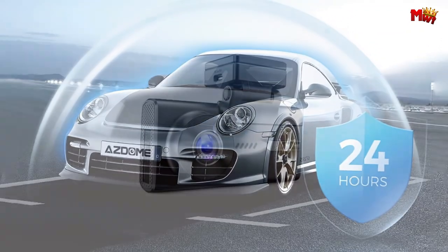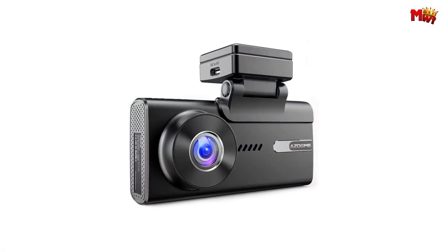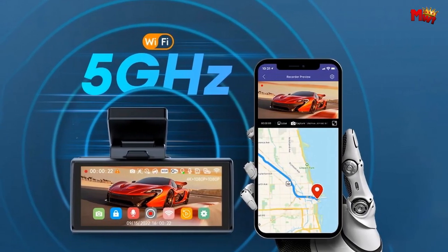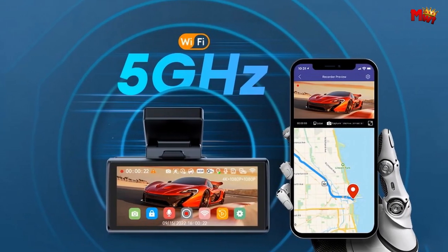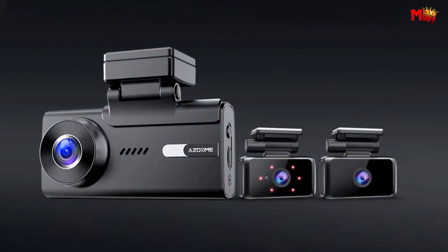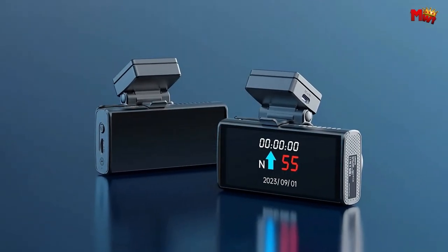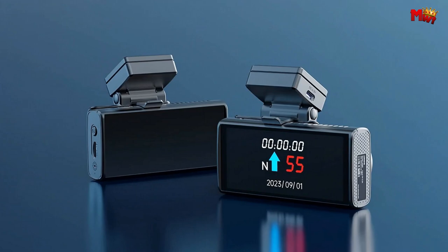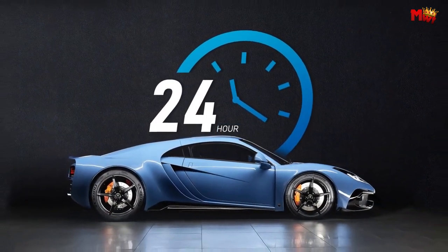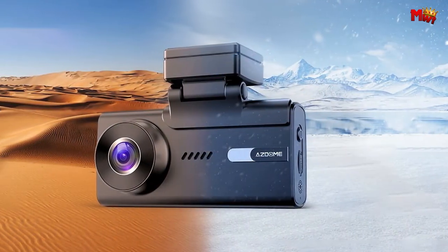When you're not on the road, four advanced parking modes — including time-lapse and impact detection — keep your vehicle protected around the clock. The adaptable rear cam offers flexible angle adjustment and includes a mirror and flip function, ensuring you always have the perfect view no matter the situation. With the auto turn-off feature, your dashcam conserves power while parked, yet springs into action at the first sign of trouble, capturing vital footage when you need it most.